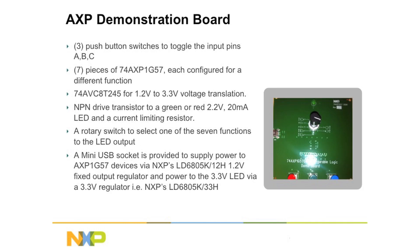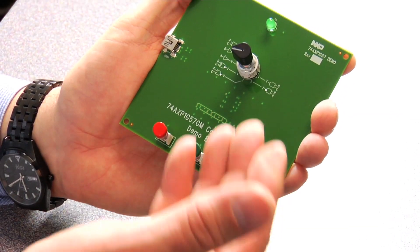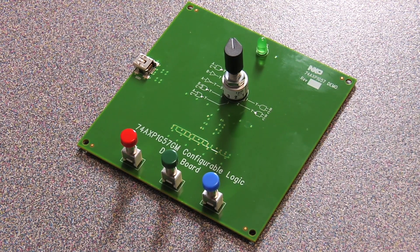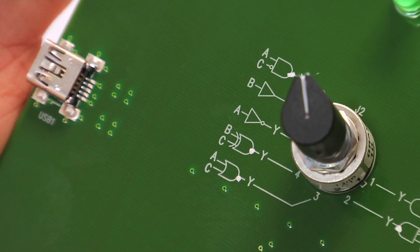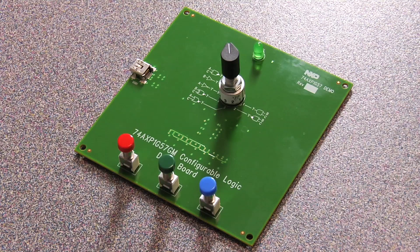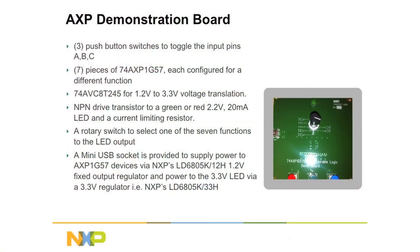To demonstrate the features of the AXP, we've created the AXP demonstration board, which shows configurable logic operating under the AXP device on a small circuit board. This board demonstrates how changing the three inputs into a configurable device will give you a different output. We've added three input switches and seven identical configurable logic devices on the board. By changing the rotary switch, you can look at the output of each of these seven devices. By changing the inputs, you can see how the output of the device will be in configuration mode for function one, function two, or function three. It's a very quick way of seeing how configurable logic can provide a large number of solutions using a single device.